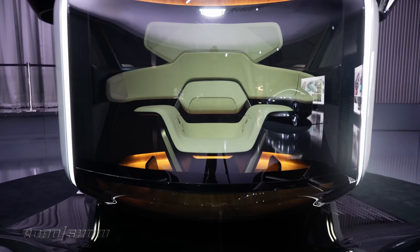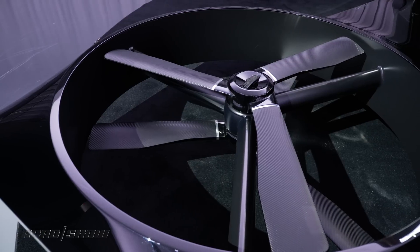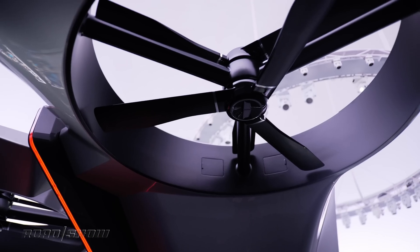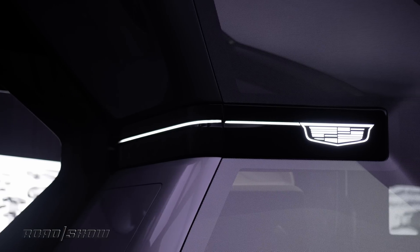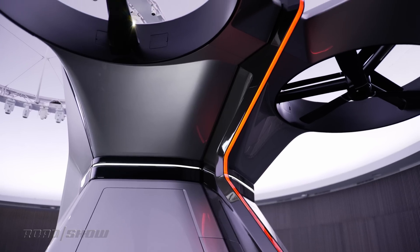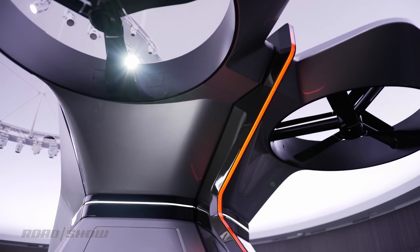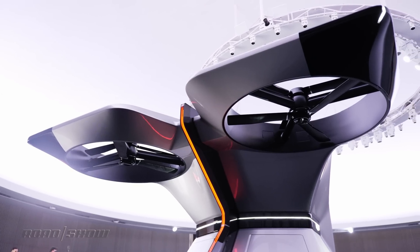Aside from its single seat, the Personal Space has four rotors and supposedly a 90-kilowatt-hour Altium battery pack, a powertrain that provides a top speed of about 55 miles an hour. But how about the range? Well, GM hasn't shared any info on that, so your guess is as good as mine, but you probably won't want to plan any transcontinental flights in this thing.